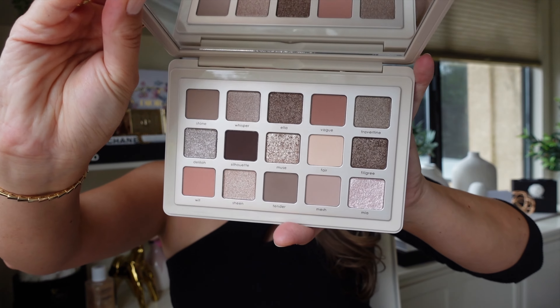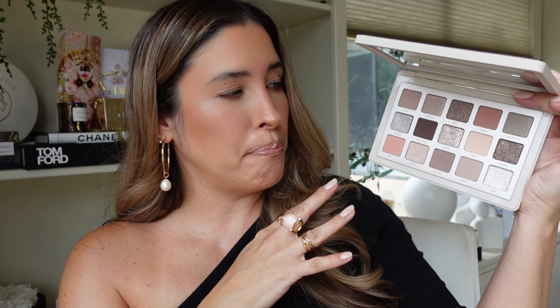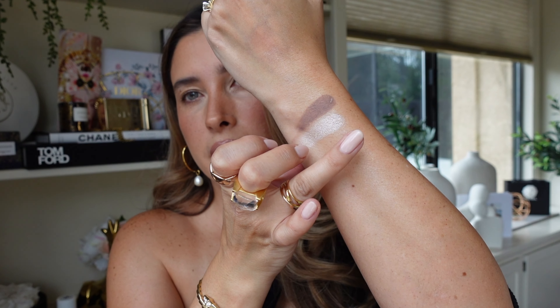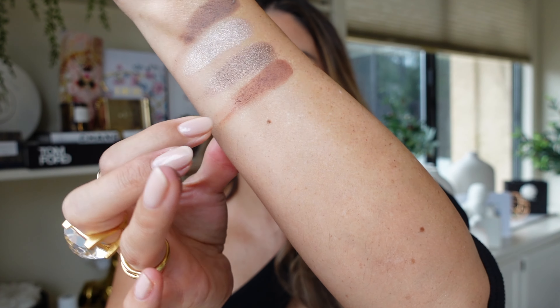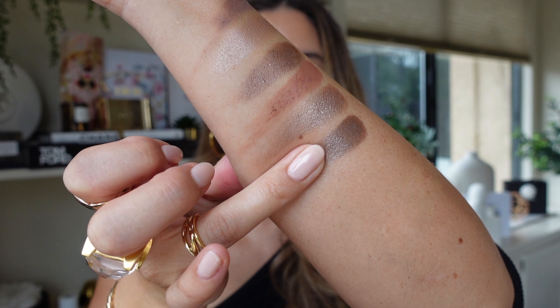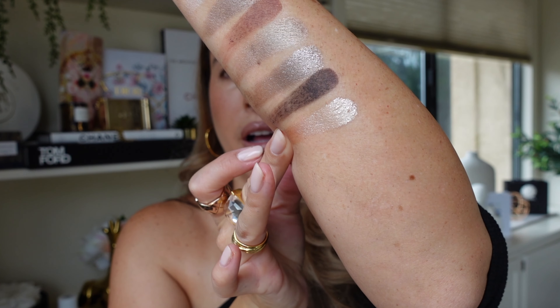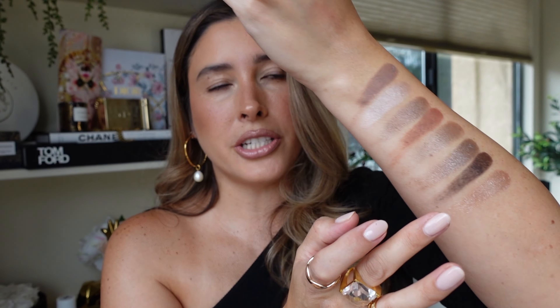Let's get to what you came for — the review. This is the midi size. The palette is gorgeous, made in Italy with nude tones, some cool tones, and a pop of warm tones too. There's a nice mix of neutrals. First up: shade Stone, a matte; Whisper, a metallic; Ella, a sparkling foil; Soft; then Vogue, Travertine metallic, Delilah, a sparkling wet effect; Silhouette; and Muse, a sparkling foil.